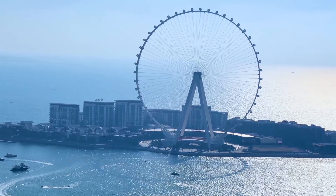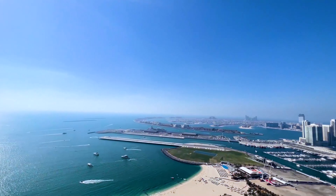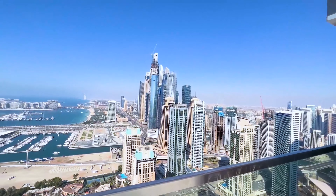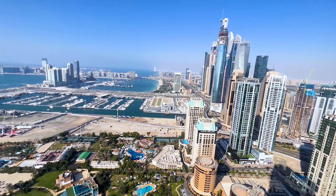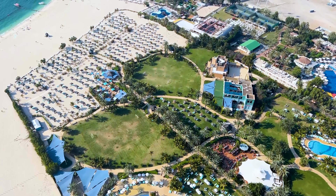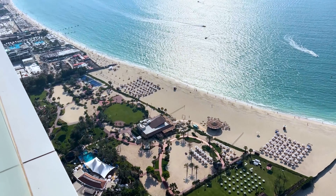From here we have the Ain Dubai, the blue waters, this long view of the sea, and all the yachts. Then the Palm and Burj Al Arab — we can see them from here. When the weather is not too cloudy, we can also see the Burj Khalifa — I can already see it a little bit now. It's a very bright panoramic view. Down here we can see our pool. We have a spa, a gym, valet service — all services you need, like the feeling of a hotel.